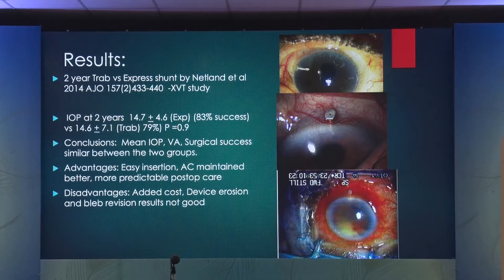Lastly, over a period of time, Express can find its way from under the scleral flap through the conjunctiva, as you can see in those pictures, and cause endophthalmitis.